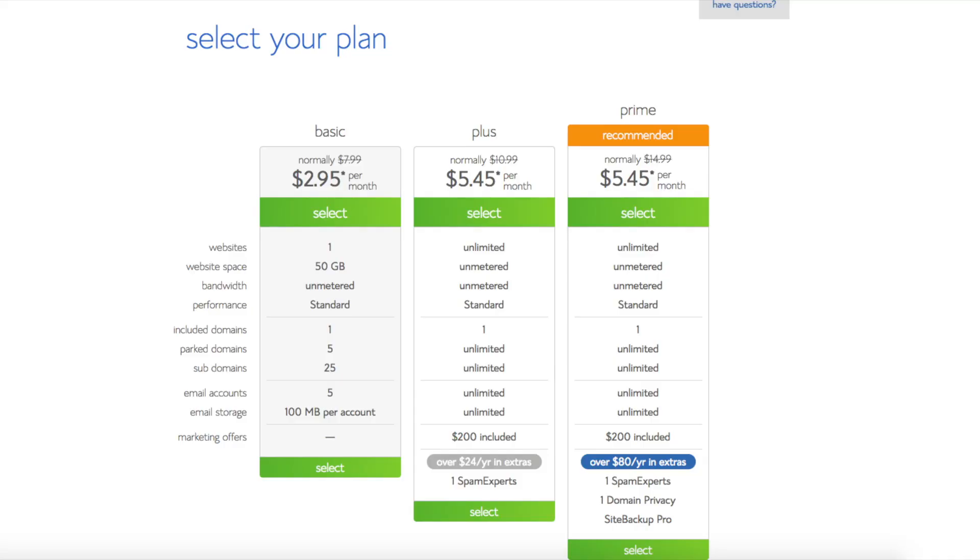You'll see three different options: a basic plan, plus plan, and a prime plan. I recommend going with the basic plan and then you can always scale up whenever you'd like. If you have more than one website, you want to choose either the plus plan or prime plan. I'm going to choose the basic plan for this tutorial as this is most common. Go ahead and hit the select button on whichever plan you would like to use.